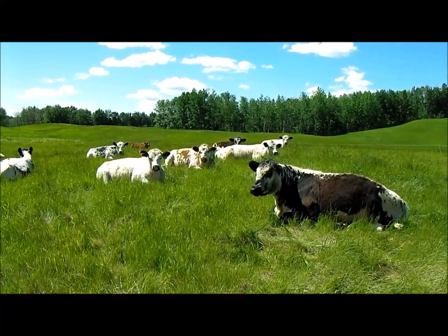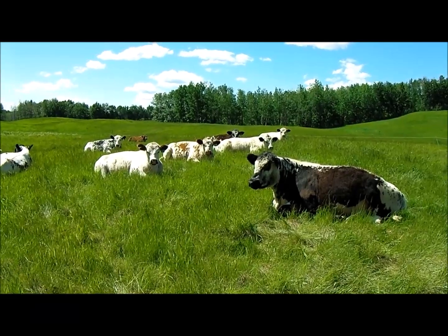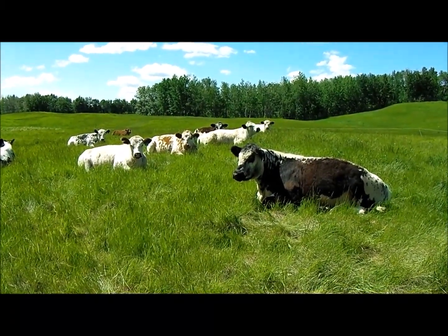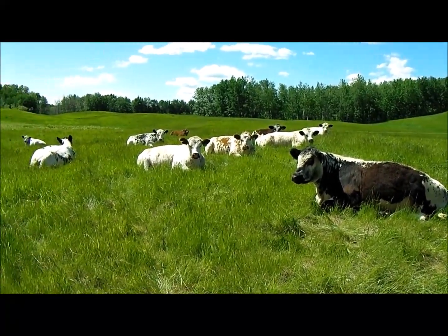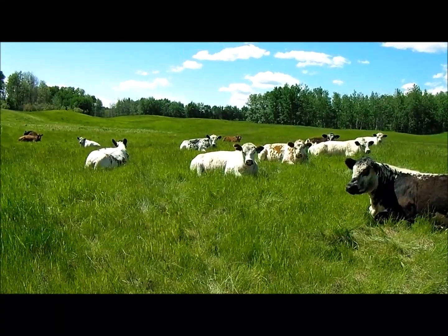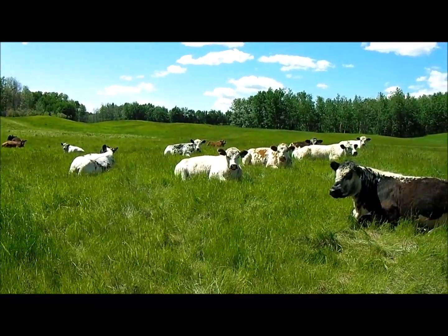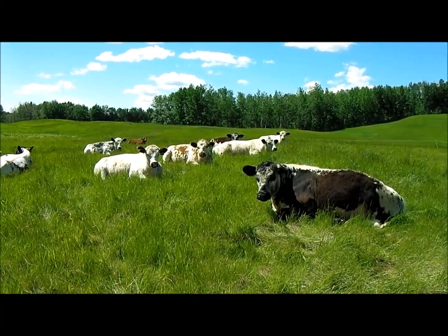Hi, this is Dan Ohler from Sunny Sangudo. It's June of 2024. Welcome to our little farming operation here. You can see we've got just an amazing bunch of cattle here this year. The last few years you've seen we've had a variety of different types — Red Angus, Hereford crosses, and all kinds of stuff.